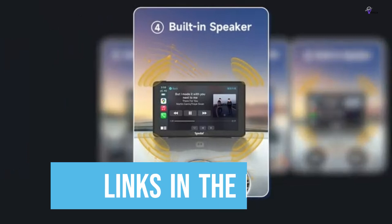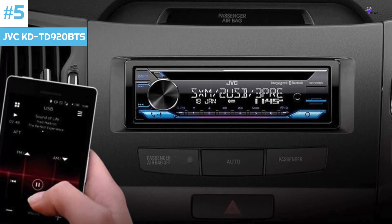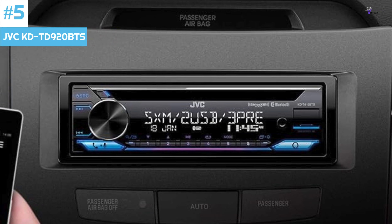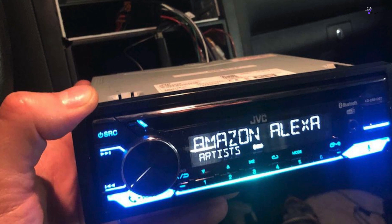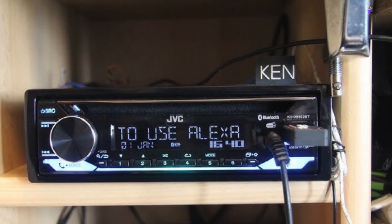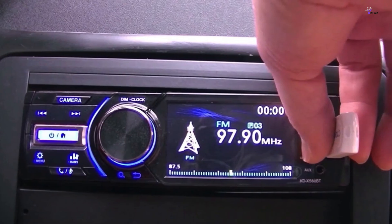Links to all products mentioned in the video are in the description below. Number 5: JVC KD TD920 BTS. The JVC KD is a top choice for a budget-friendly car stereo in 2024. It offers superior sound quality thanks to JVC's proprietary K2 technology, which expands the frequency range. One standout feature is its compatibility with Alexa, allowing you to manage your music and more with voice commands. The KD TD920 BTS also includes time alignment, space enhancement, sound response, and sound lift, which all work together to create an immersive audio experience.